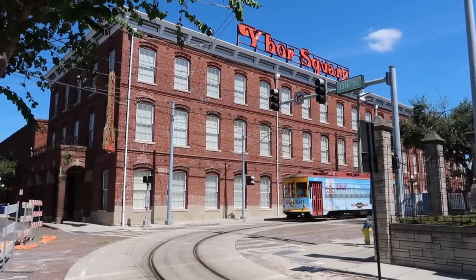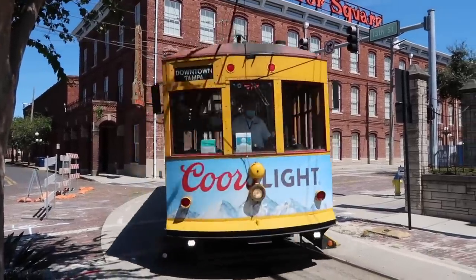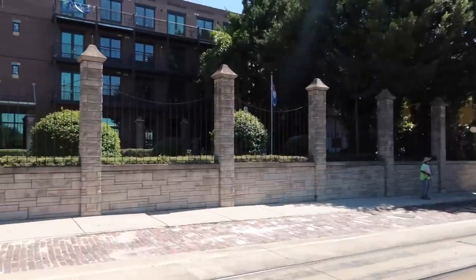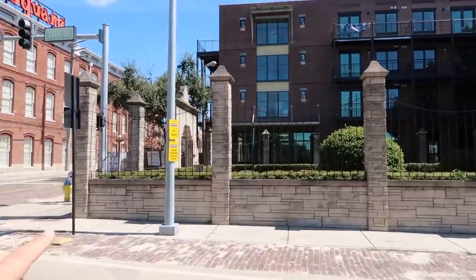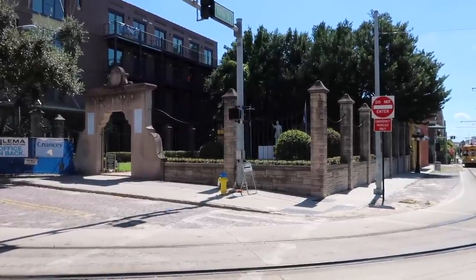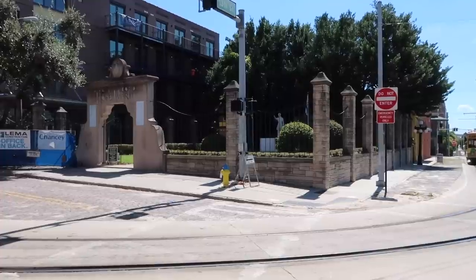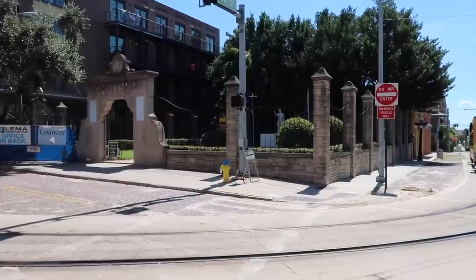We now come to historic Ybor City, on the corner of 8th and 13th. Check out the streetcar — the historic TECO streetcars. We come to Ybor City because I wanted to take a look at this park right here. Ladies and gentlemen, you are looking at Cuba. Welcome to Parque Amigos de José Martí. Inside those gates, that property, that park is owned by the country of Cuba — one of the only pieces of property owned by a foreign nation inside of the United States, located right here in Ybor.